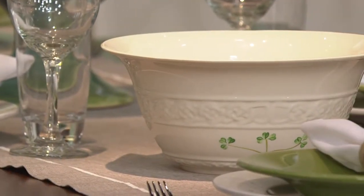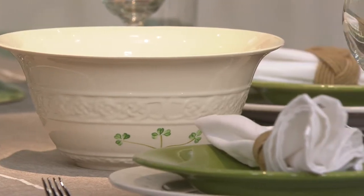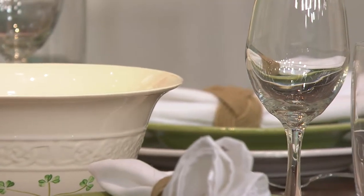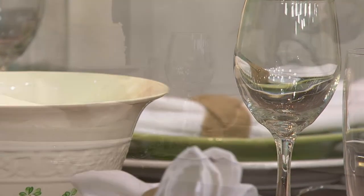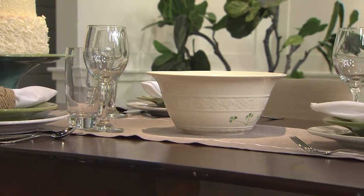Think of this seasonally — you could put Easter eggs in it, Christmas bulbs, little gourds for Halloween or the fall. Anything can go in it year round and it will always look stunning in the center of your table, whether it's time for dining or not.